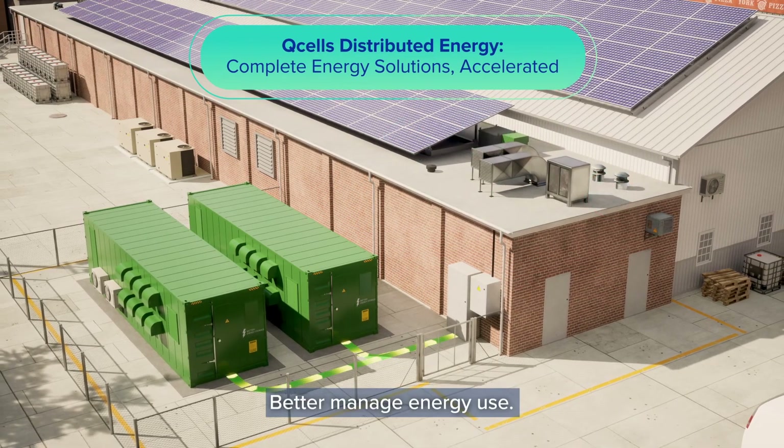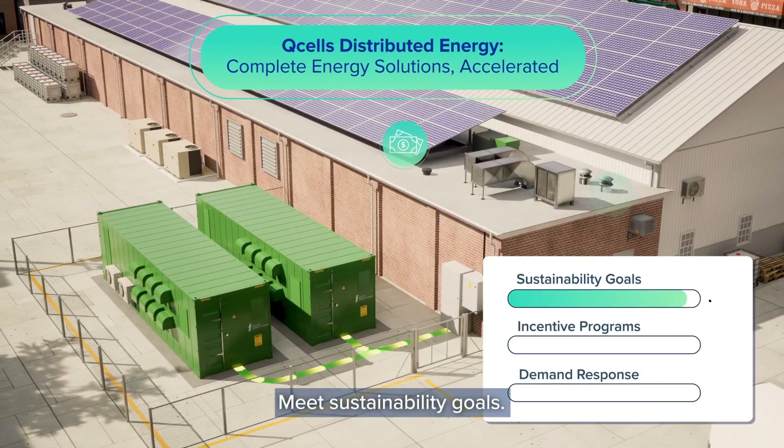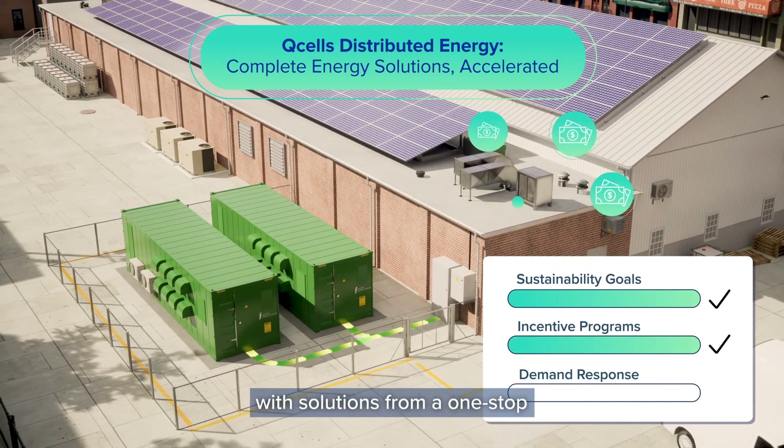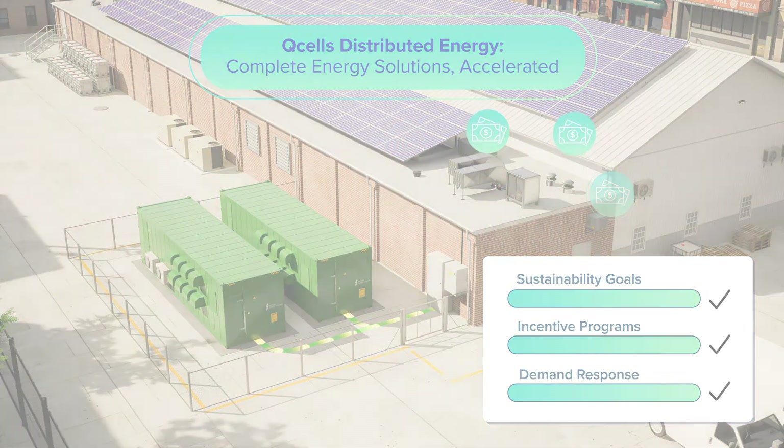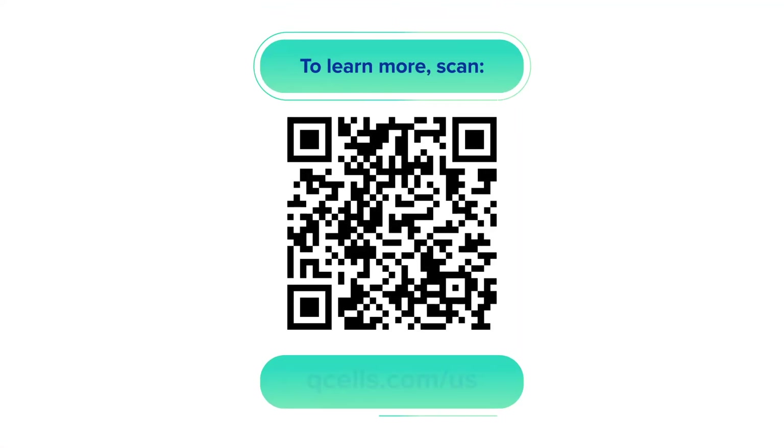Better manage energy use, meet sustainability goals, and gain new revenue streams with solutions from a one-stop distributed energy services provider. Scan the QR code or visit qcells.com/us to learn more.